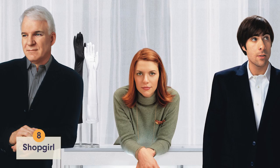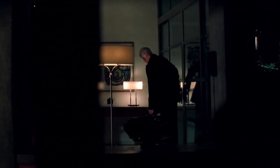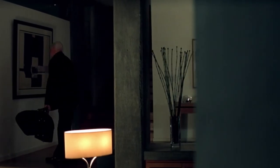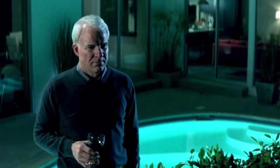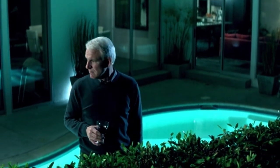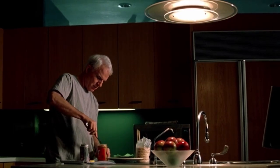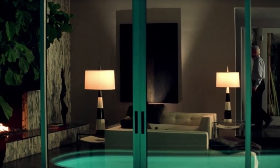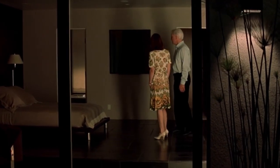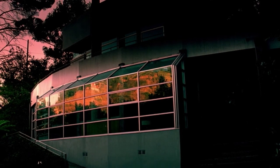In Shopgirl, Steve Martin plays a single wealthy businessman named Ray Porter, and his bachelor pad is to die for. From the incredible terrace where you can see Claire Danes' character's apartment to the super sleek kitchen that he never uses, everything was luxury to the max. Still, even though it's a gorgeous apartment, it's missing all the space and perks of a house, so it checks in at number 8.